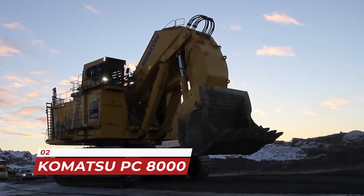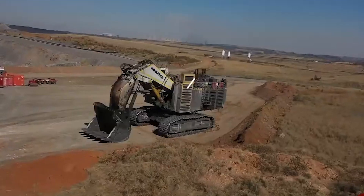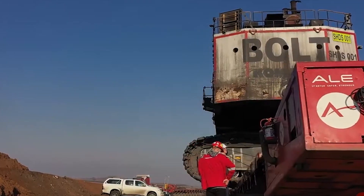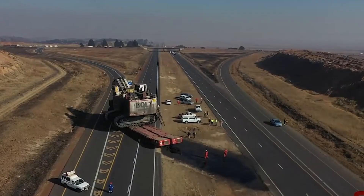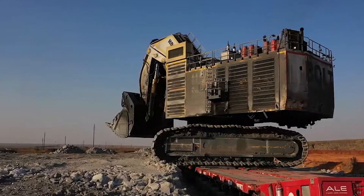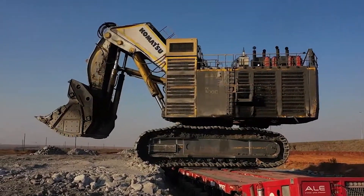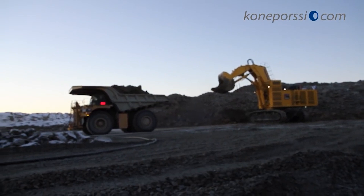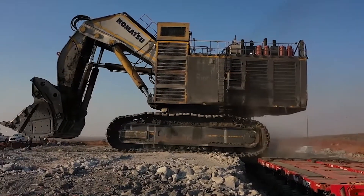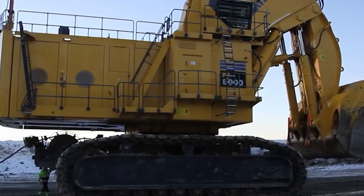In second place we have the Komatsu PC 8000, otherwise known as the Colossus of excavators. This excavator weighs in at an impressive 1,200 tons and can dig up to 60 meters deep. The Komatsu PC 8000 is known for its efficiency and reliability, and is mostly used in large-scale mining operations. It's equipped with the latest technology, including an advanced control system that allows the operator to precisely control the excavator's movements for maximum efficiency and safety.